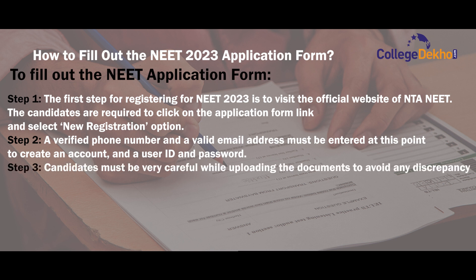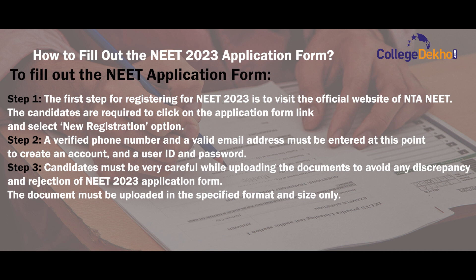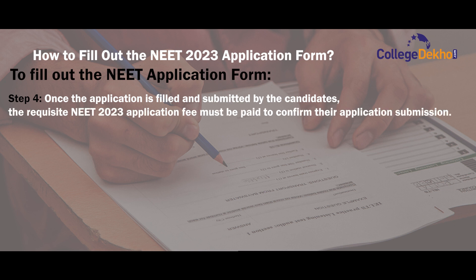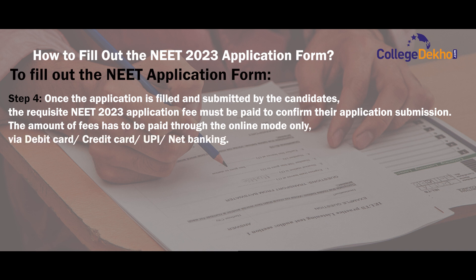Step 3: candidates must be very careful while uploading the documents to avoid any discrepancy and rejection of the NEET 2023 application form. The documents must be uploaded in the specified format and size only. Step 4: once the application is filled and submitted by the candidates, the requisite NEET 2023 application fee must be paid to confirm their application submission. The amount of fees has to be paid through online mode only via credit or debit card, UPI or net banking.